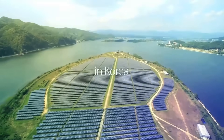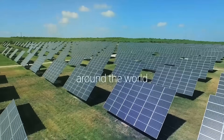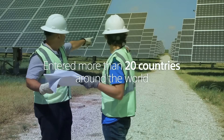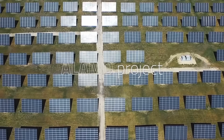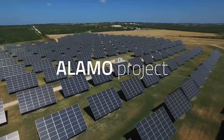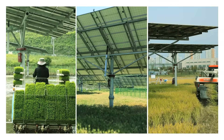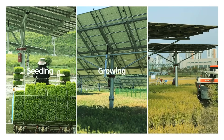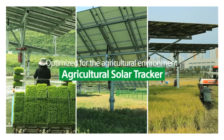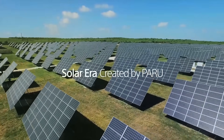With Paru's technology, 510 agricultural power plants have been created in Korea, and the technology has also entered more than 20 overseas countries including the United States and Japan. In particular, Paru's Alamo project in the United States was recognized as the world's largest solar power plant with dual axis trackers. With solar power generation, you can plant, grow, and harvest optimized for the agricultural environment. Agricultural solar tracker — for your better life. Paru is creating the solar era.